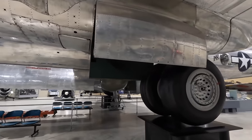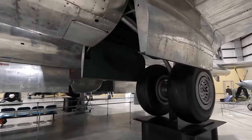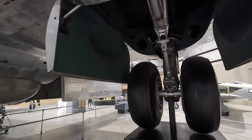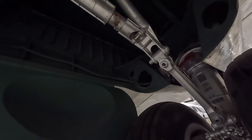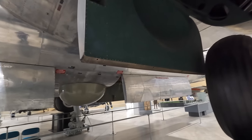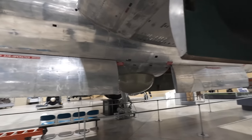Here's the main landing gear, which like most aircraft from that era folded up into the engine cowling rather than the main fuselage, allowing space for the bombs. Unlike the B-17, which was a tail-dragger design, the B-29 used the more modern tricycle setup with the main landing gear and a single gear at the front.